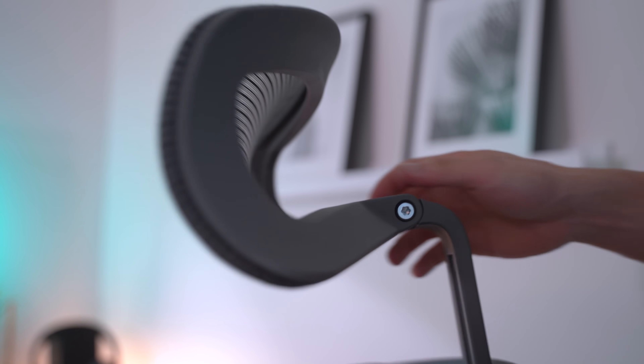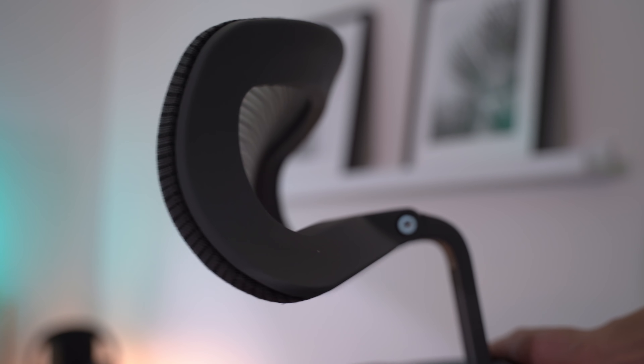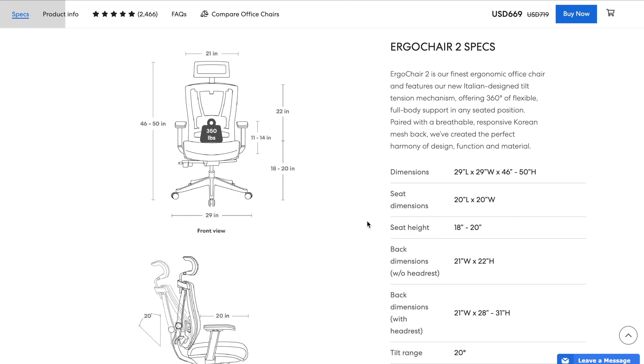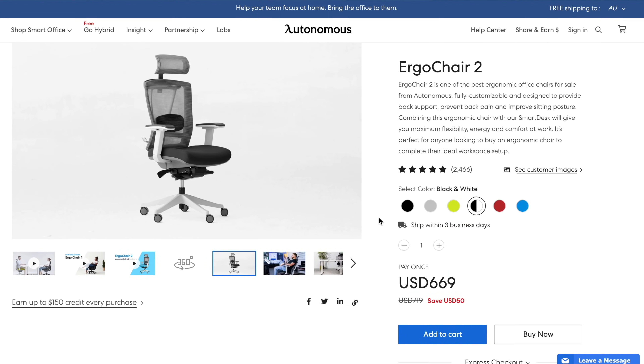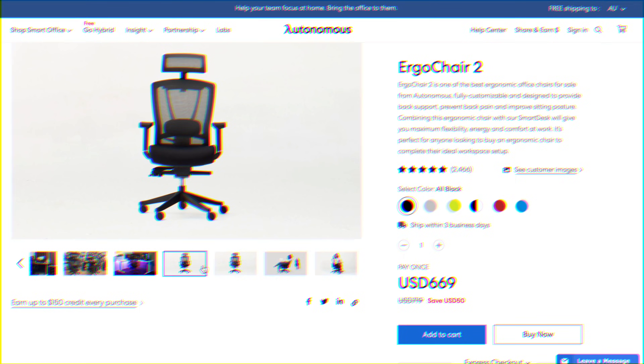It's not perfect though — the adjustments click and clack and the armrests can be flimsy at times, but it's nowhere near as bad as some reviews I read online. I was expecting the headrest to be horrendous but it tilts pretty smoothly. Construction quality obviously isn't going to rival a Herman Miller Aeron, but at the price it packs a solid punch, doesn't break the bank, and is a perfect companion to a sit-stand desk.